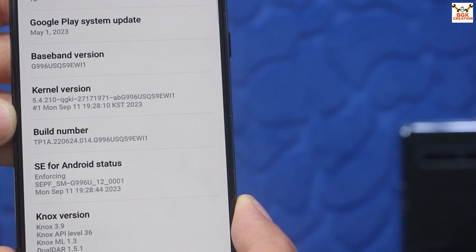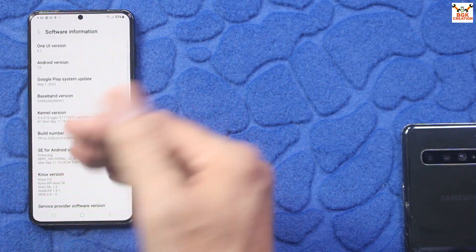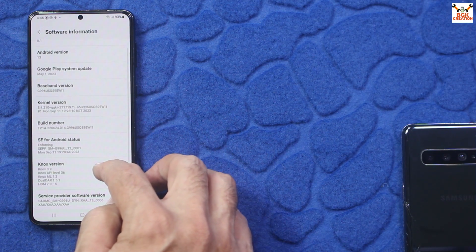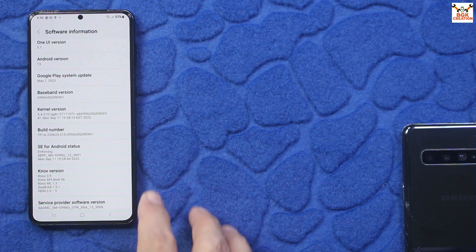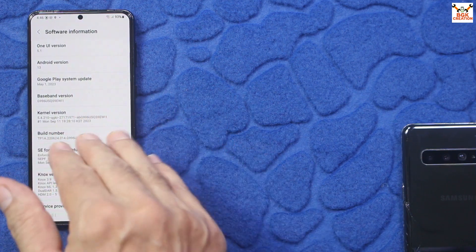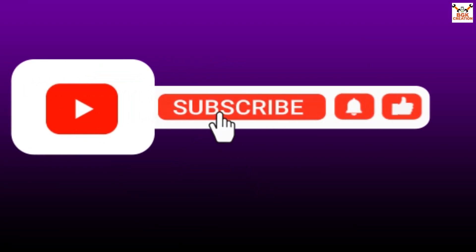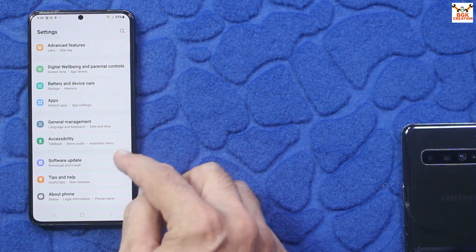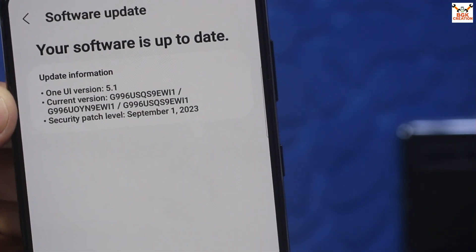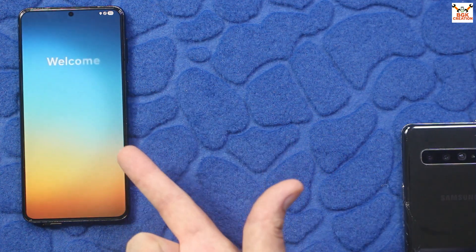The mobile phone is currently stuck on One UI 5.1, Android 13. You can see the baseband number and the old build number. I was getting messages that the Galaxy S21 or S21 Plus already got the One UI 7 update, but the phone is not taking or getting OTA updates. When I tap Software Update and tap Download and Install, it says 'Your software is up to date — One UI version 5.1.' So we have to flash the updated firmware manually.